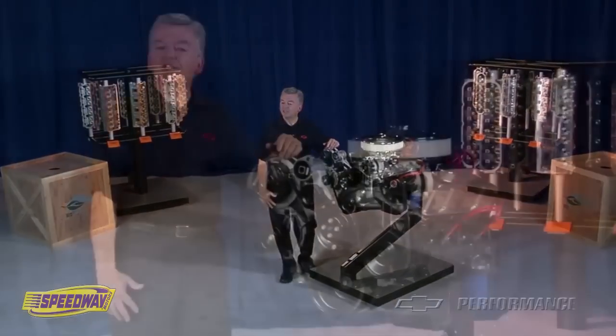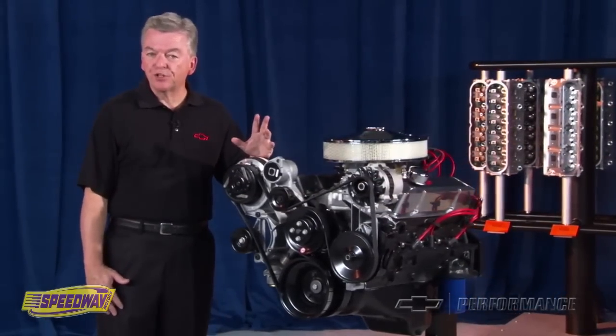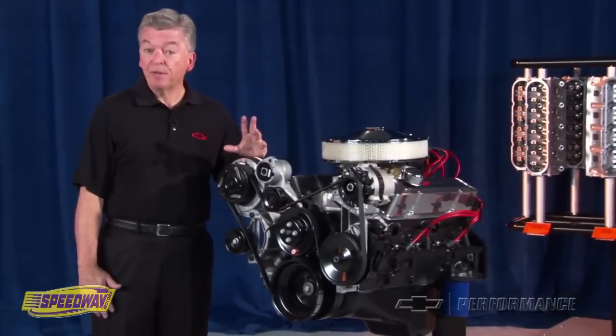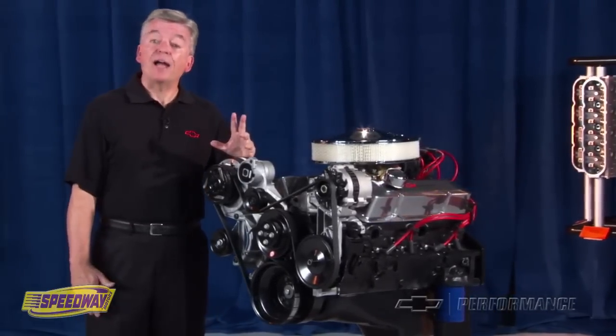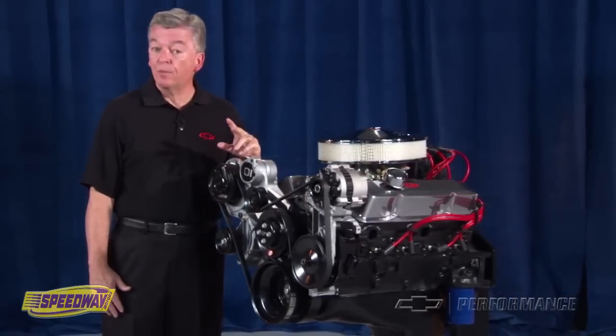GM Performance Parts has an extensive portfolio of crate engines and performance components engineered for enthusiasts that want a little more, or in some cases, a lot more performance than your present combination. From mild to wild, we have the most extensive Chevy crate engine portfolio in the marketplace.